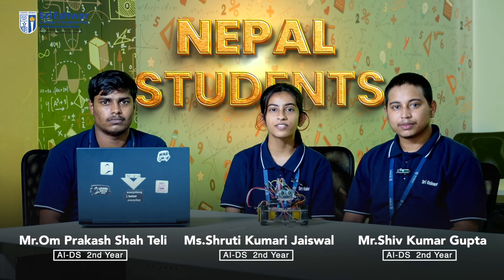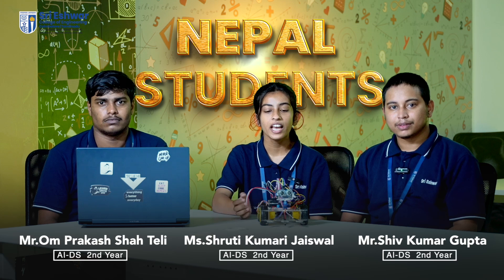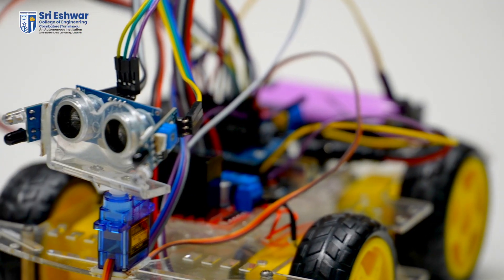Hello, my name is Ruti Kumar Jaswal. I am from second year AIDESH department. We built this autonomous robot, and these are all my teammates.